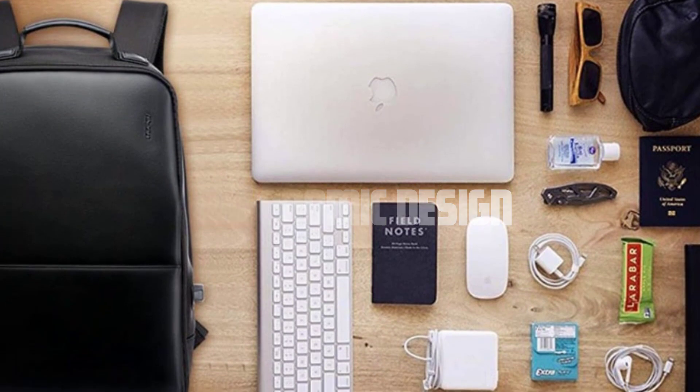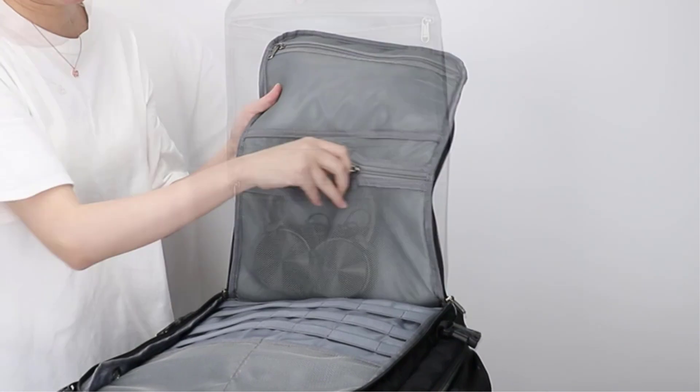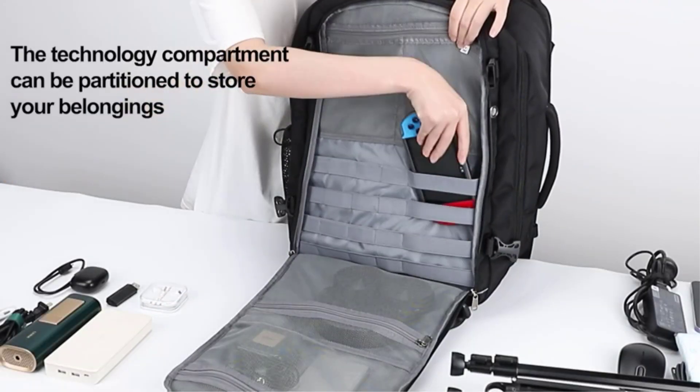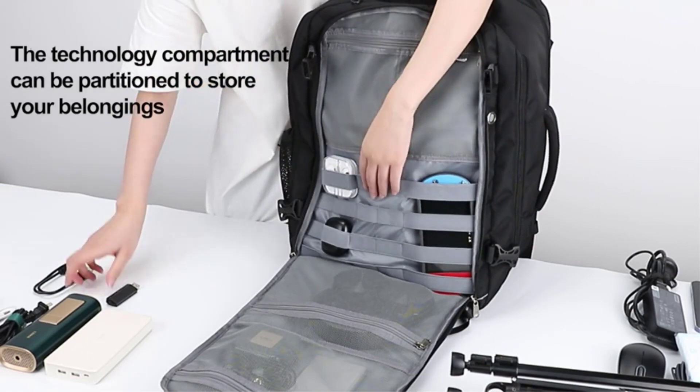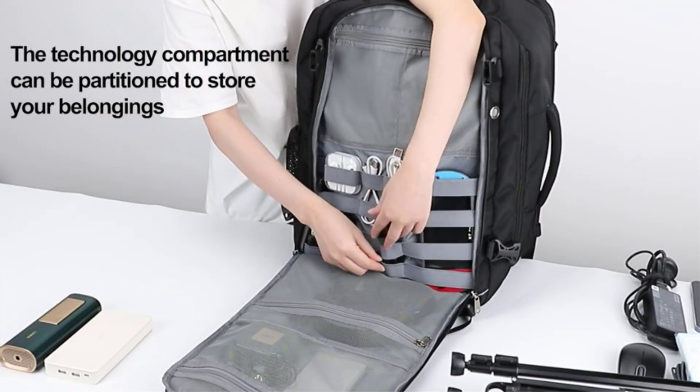Ergonomic design. One of the standout features of this backpack is its ergonomic design. It's specifically crafted to distribute weight evenly, reducing strain on your shoulders and back. The padded shoulder straps and back panel provide maximum comfort, even during long hours of wear. You can say goodbye to discomfort and hello to convenience.